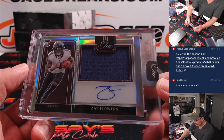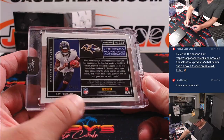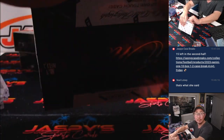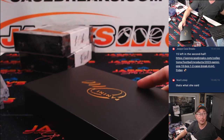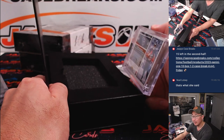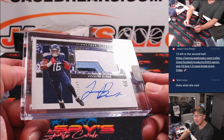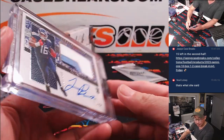Some purple birds — that's Zay Flowers, rookie jersey and autograph. Could be a big season for him with the Ravens, 50 out of 99. A few more to go. Got one of those — it's usually where a short print could be located. Here are some Titans, 32 out of 149, Traylon Burks. Nice patch, nice autograph. Titans — Mark with Tennessee.